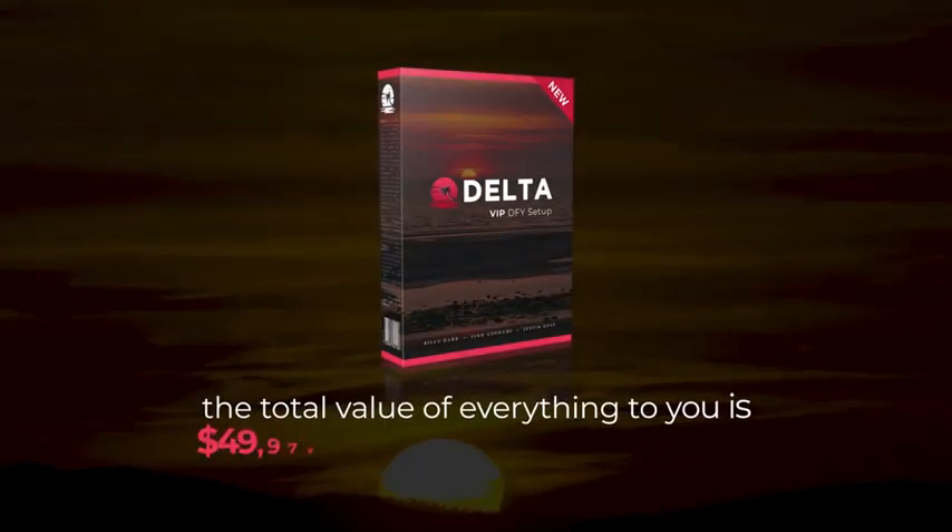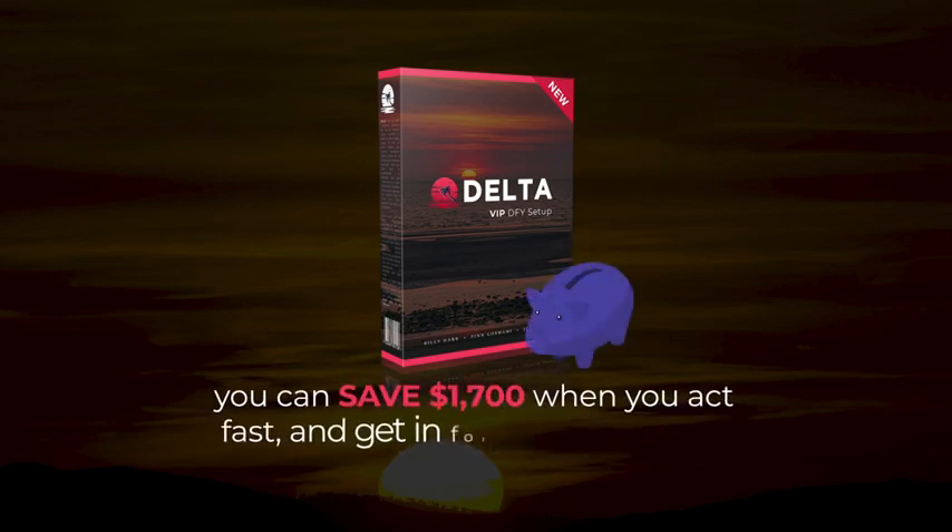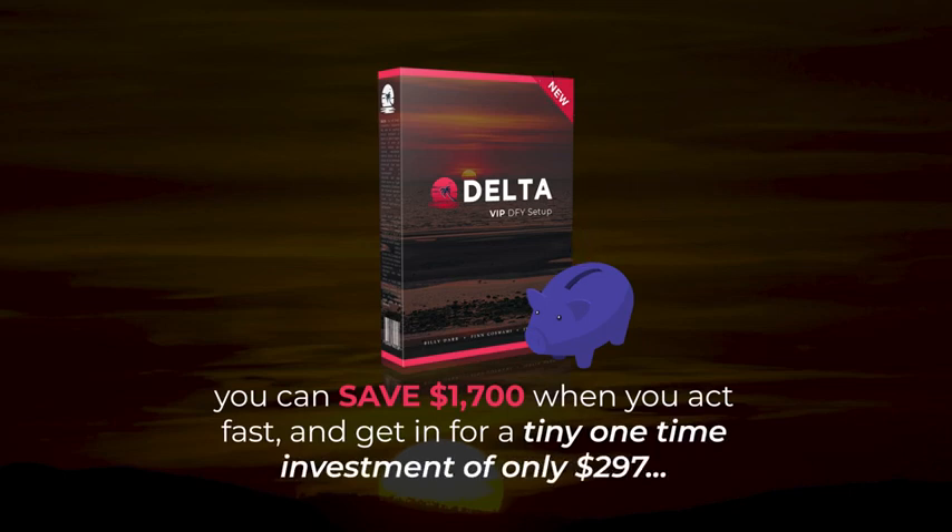So, the total value of everything to you is $49,976 and the usual price is $1,997. However, today you can save $1,700 when you act fast and get in for a tiny one-time investment of only $297.